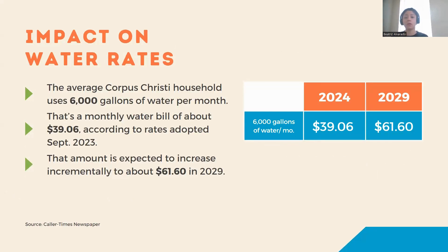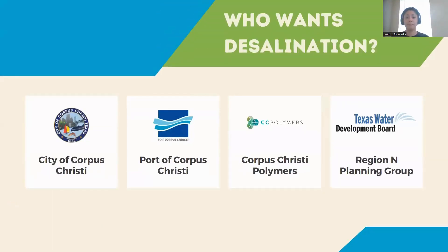Corpus Christi households use an average of 6,000 gallons of water per month. That's a monthly water bill of about $39, according to rates adopted by city council in September 2023. It's estimated that the average household water bill of $39 would increase to about $62 in 2029 when costs for one desalination plant are factored in. In other words, our water bills are expected to almost double due to the cost of just one desal plant.